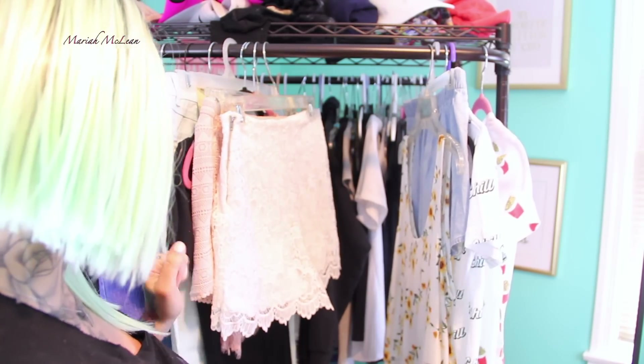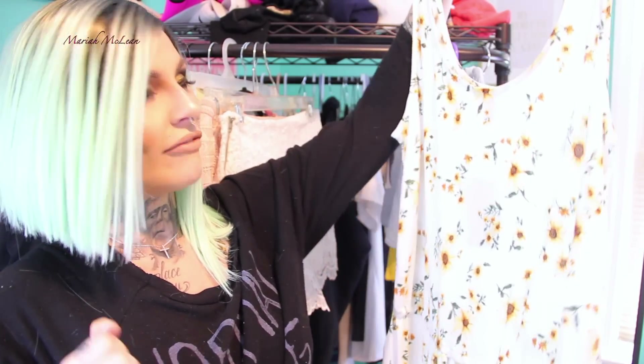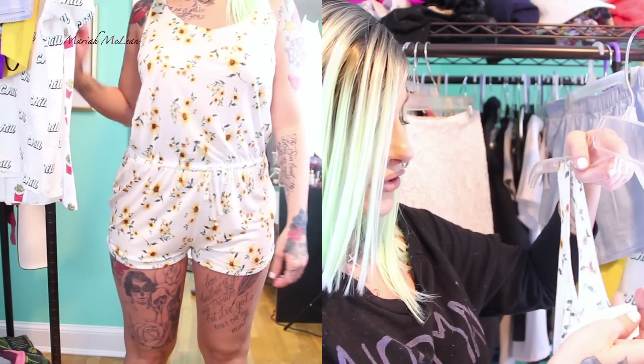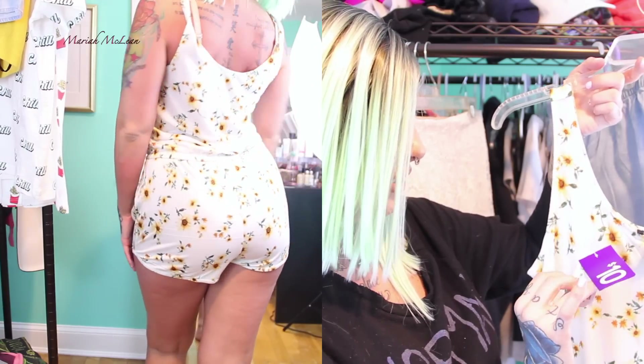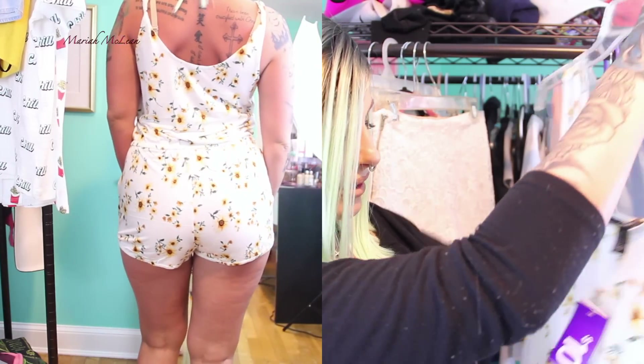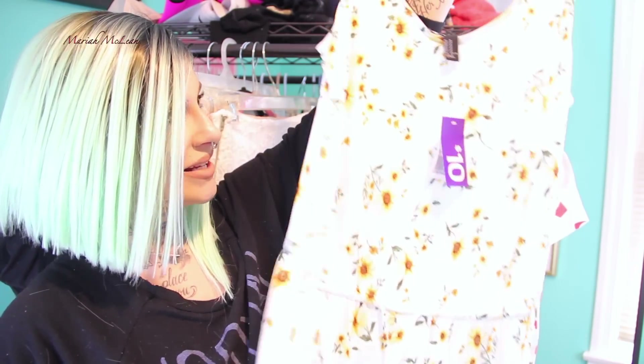Moving on to Forever 21 — I got this really cute romper. Normally flowers and florals don't really stand out to me, I'm not super flower-power, but I just thought this was really cute. It's a size medium and it was on sale for $10, originally $15.90. It's a really nice loose-fitting romper — really comfy and soft, perfect for spring with all the floral detailing.